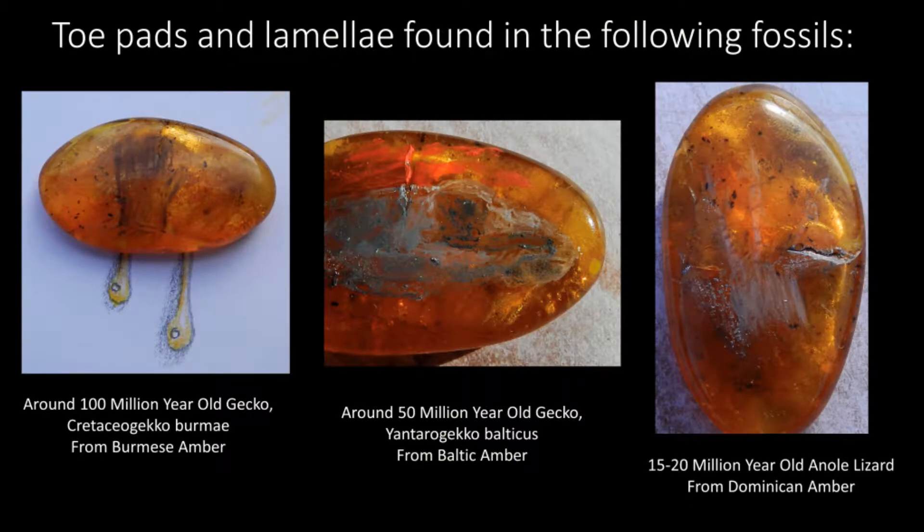Geckos are thought to have evolved adhesive toe pads independently multiple times, and independently to anoles. Geckos and anoles have structures called lamellae. Gecko lamellae and toe pads have been preserved in Burmese amber about 100 million years ago in the gecko Cretaceogecko Burmae. Gecko toe pads and lamellae have also been preserved in an around 50 million year old gecko fossil in Baltic amber, Yantero gecko Balticus.